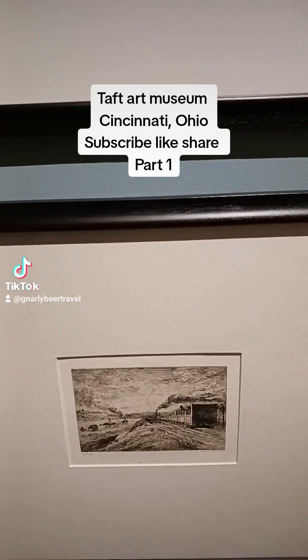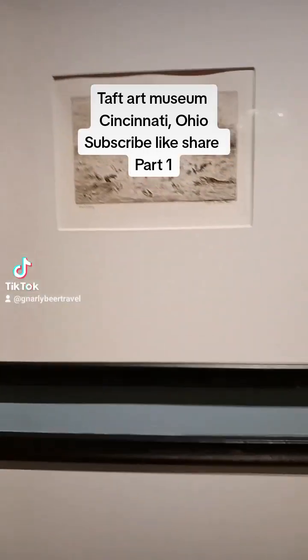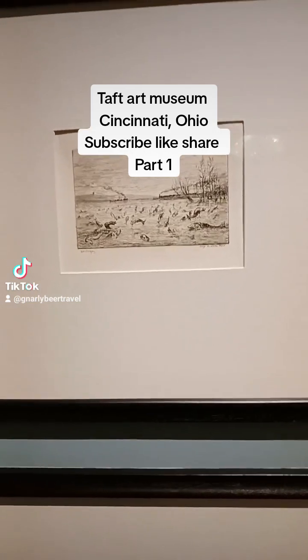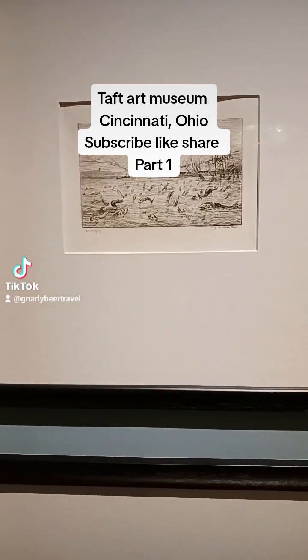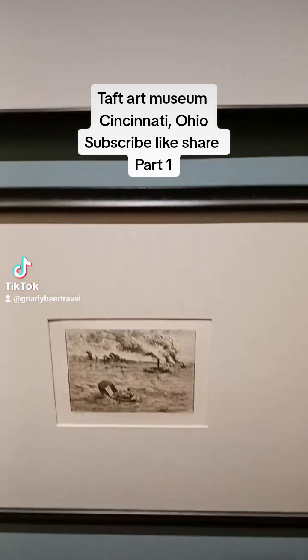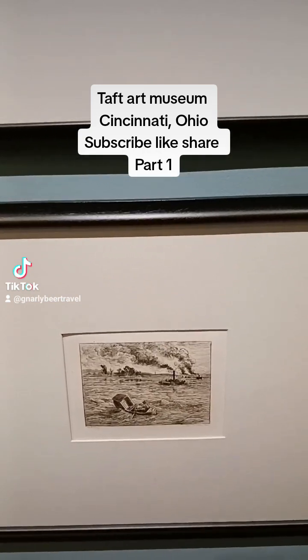These are pictures of the trains and the landscaping back in the 1890s. The steamboats, no doubt, on the Ohio River.